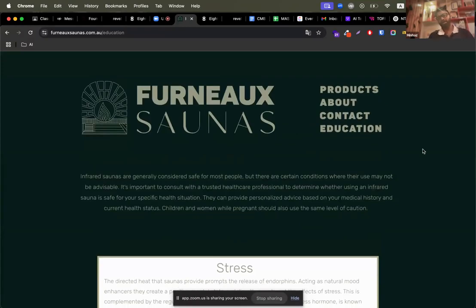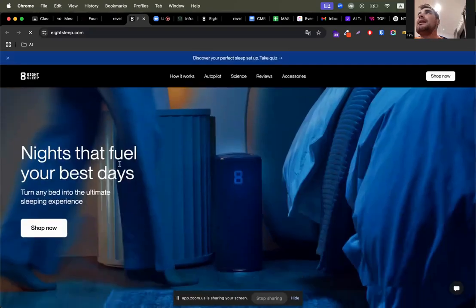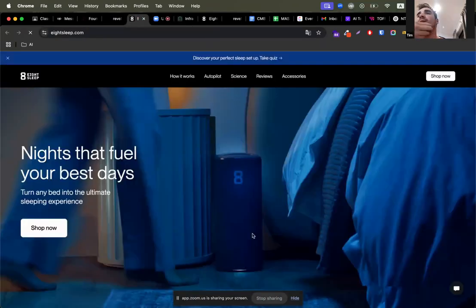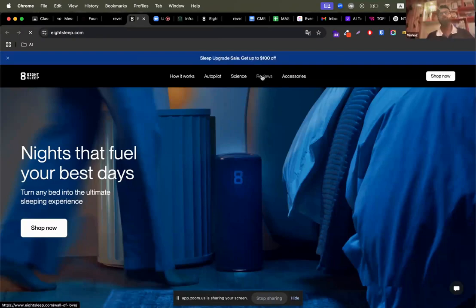Do you have any blogs or plans to write any blogs? We can create a blog section related to your products where you can write some informative articles. No, not at the moment — it's not something I have time for right now. I plan on doing more education stuff through Facebook and Instagram, but I haven't really started that yet. The business has only been up for about 12 months.